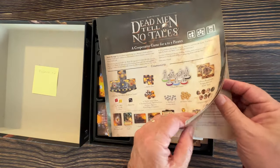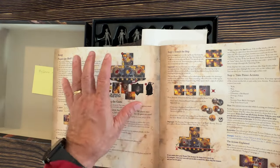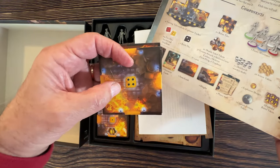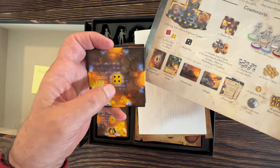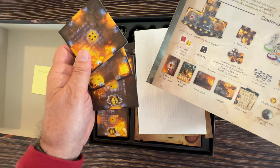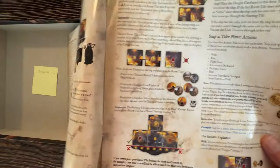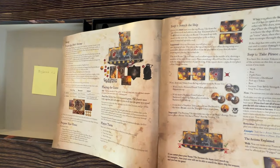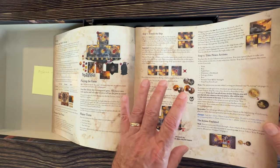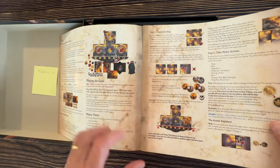In Dead Men Tell No Tales you're on a pirate ship that's on fire. You lay out tiles almost like a dungeon crawler — different rooms of this burning ship you're exploring. Each tile has dice values printed on them and you put dice of that value there, because you're trying to keep those dice from exploding; once they hit six, they explode. The game has an action point system with five action tokens, and you can pass unused tokens to the player on your left.